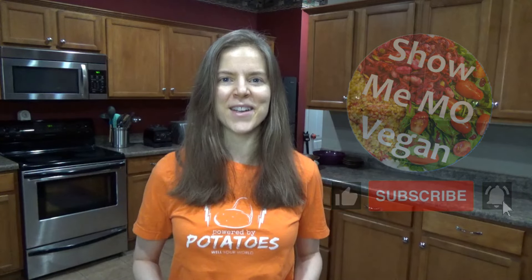Hi everyone, I'm Wendy. Welcome back to another What I Eat in a Day video where I show you a little bit of my daily life and routine.